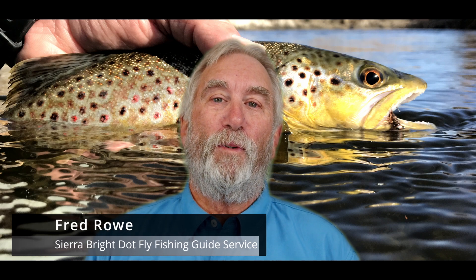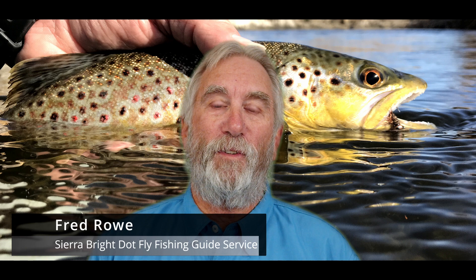Hello, this is Fred Rowe from Sierra Bright Dot Fly Fishing Guide Service. I've been teaching, guiding, writing, and lecturing on fly fishing since 1982.